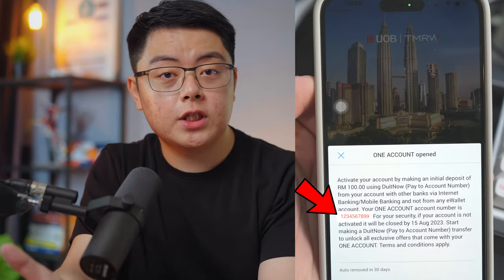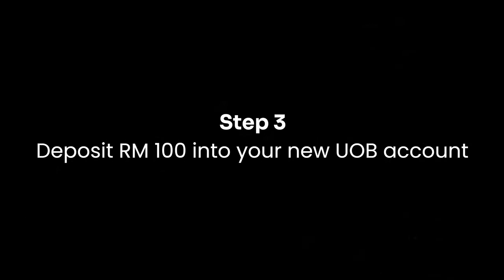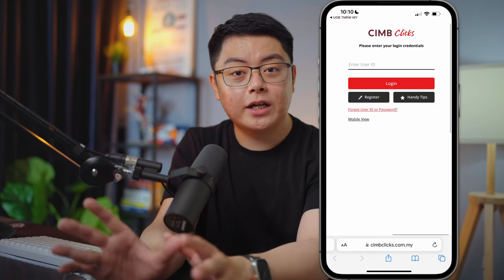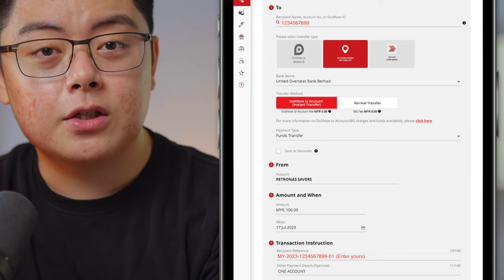Once you are done with step two, you should receive a nine-digit number which is your new UOB bank account number. Step three: you need to deposit at least RM100 into that new account. The steps are pretty simple — you can refer to the pictures I will show you. I transferred RM100 via DuitNow from my CIMB Clicks and the process was pretty fast and seamless.